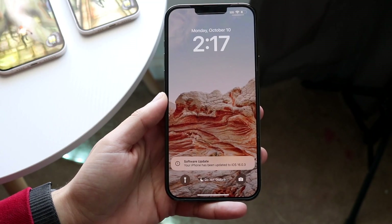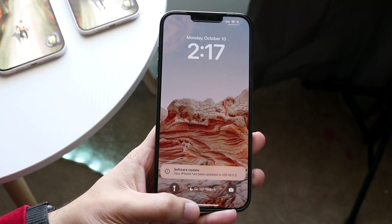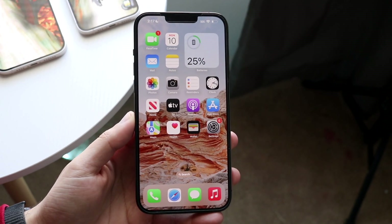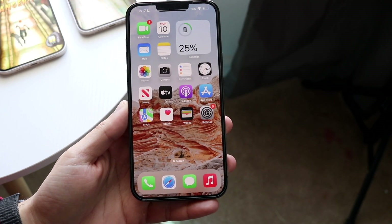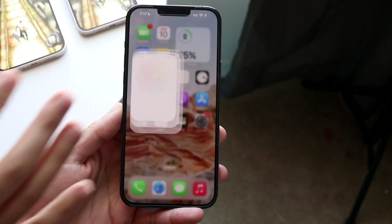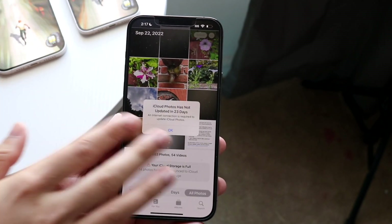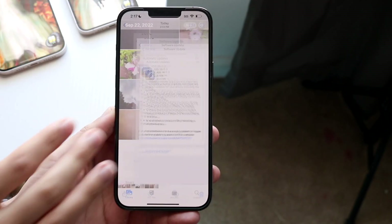Hello everyone. iOS 16.0.3 officially came out, so let's take a look at it and the new features within this update. It's actually pretty crazy because this is a pretty big update. I installed it on my 13 Pro Max — my 14s are all over here utilizing a battery test right now — but this was a massive update for the iPhone 14s.